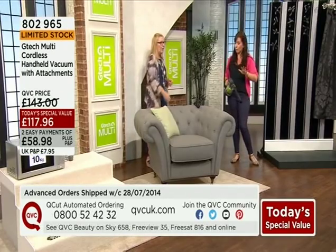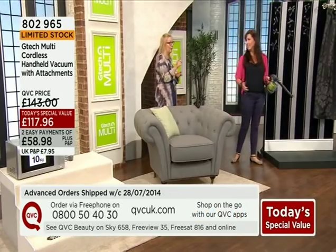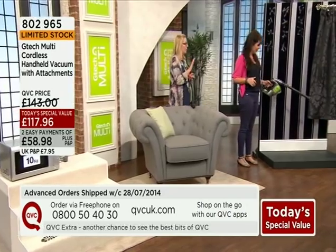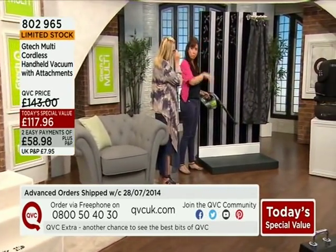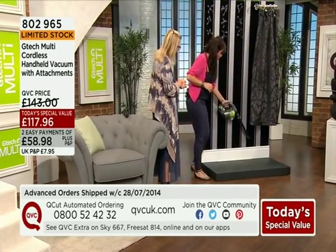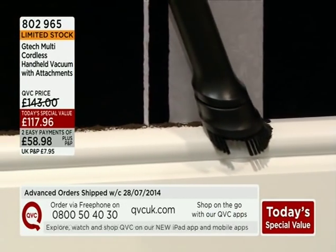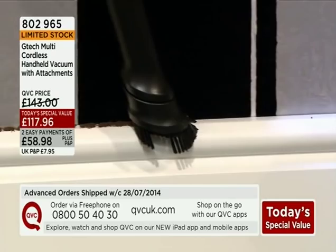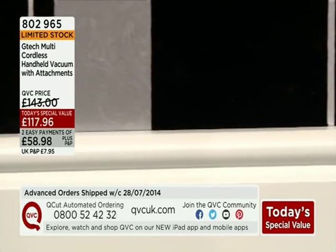Less than 350 remaining — can you believe that? Let me show you all those awkward corners: down on your skirting boards and then up for those cobwebs up high. Use your extension tube that comes with it. Absolutely brilliant.